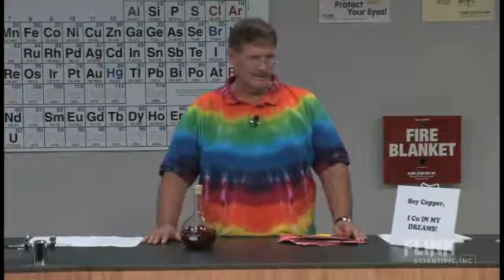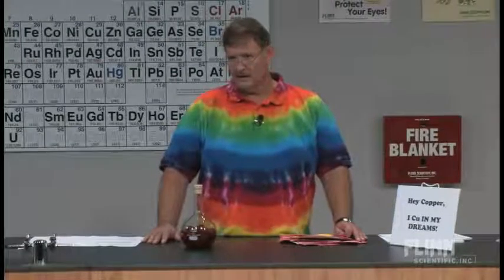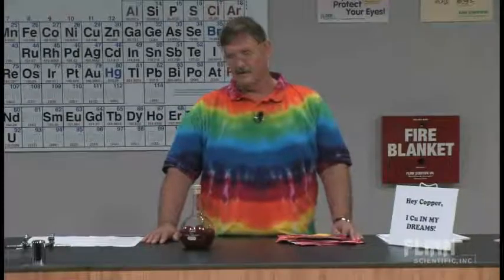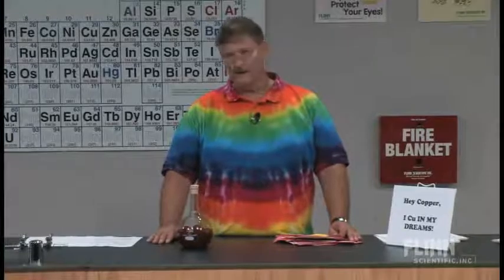I do a lot of things around the holidays. At Halloween we do a whole series of pumpkin demos. We have a turkey shoot at Thanksgiving. We do Christmas trees and snow globes at Christmas. And for Valentine's Day, I do the Vanishing Valentine, and I also have the kids make their own chemistry valentines.